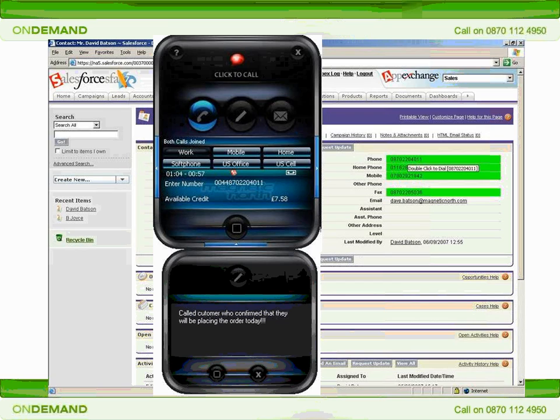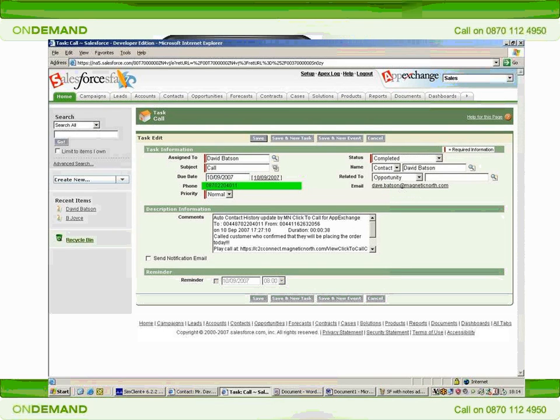Once the call is finished, the notes that I've written down about the conversation, as well as information about the call and a link to the recording of it, are automatically embedded in the contact history for Dave's record in Salesforce. As you can see, I can edit the auto-generated notes text here, or just accept the data created by Click2Call, which includes a link to the call recording, and allows me to play back the call from within Salesforce itself.